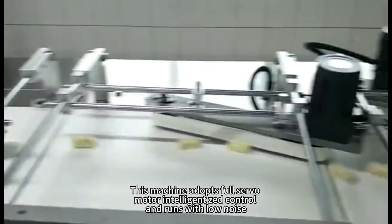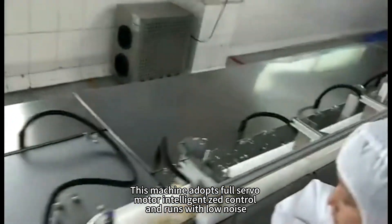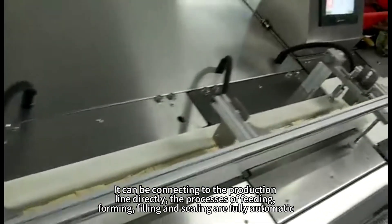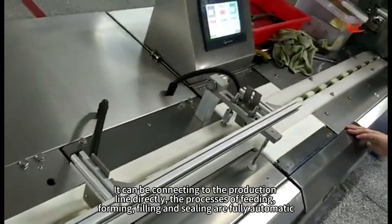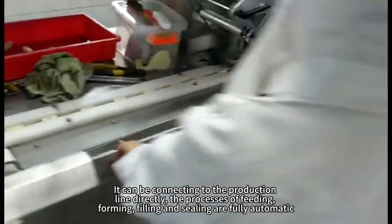This machine adopts full servo motor intelligence that control and runs with low noise. It can be connecting to the production line directly. The processes of feeding, forming, filling and sealing are fully automatic.